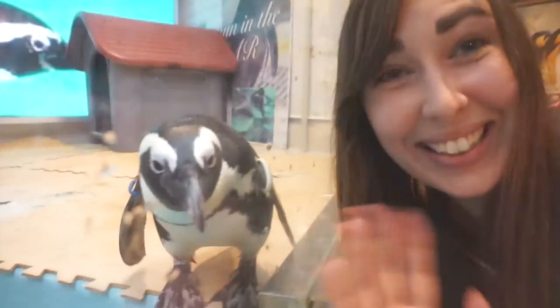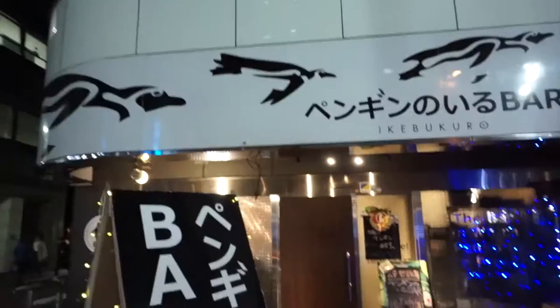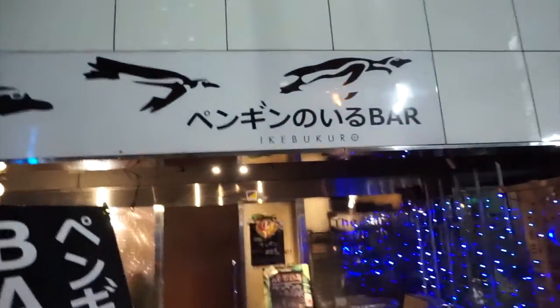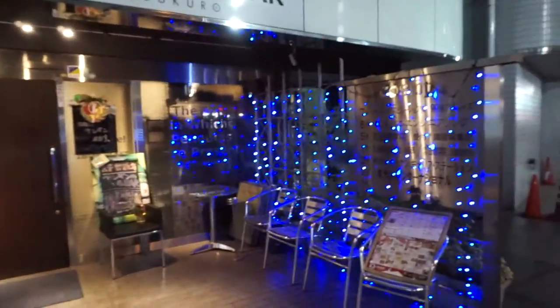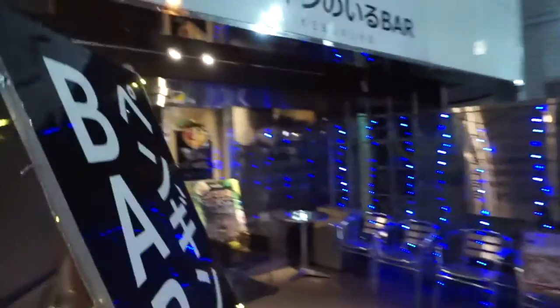Hello from Penguin Bar! Me and my friends came to this Penguin Bar — the name outside is Penguin Iru Bar. This place is located in Ikebukuro, just a 4-minute walk from the station, so it's really easy to find. I'll link their website below so you can see the map. This is what the outside looks like — it's really easy to spot with this giant sign and flashing lights everywhere.